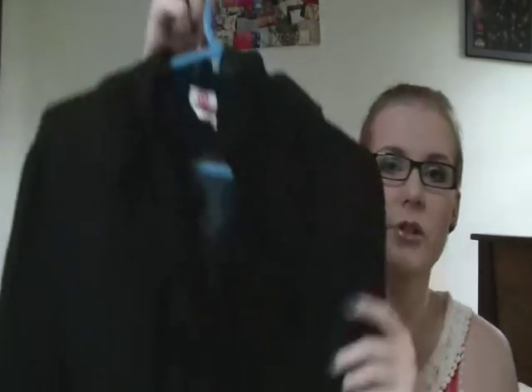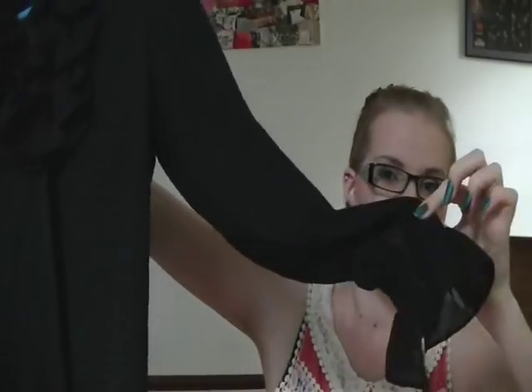I grabbed this shirt from Target in a size 12 and I absolutely love it. It'll be perfect for work because it's very chic looking, and I work at a shop that's quite higher class, so I thought this would be absolutely perfect. I think it's really pretty.